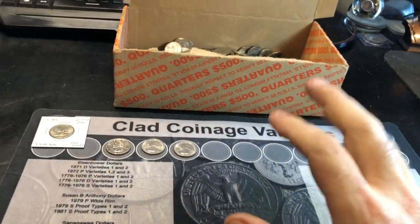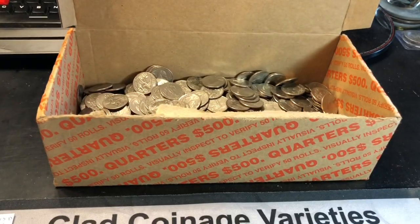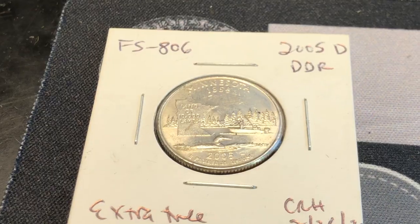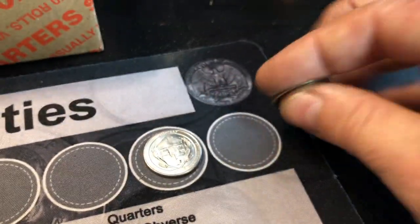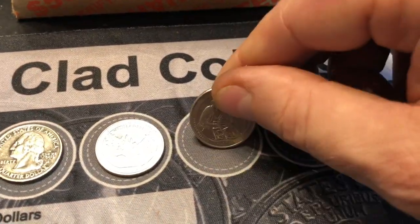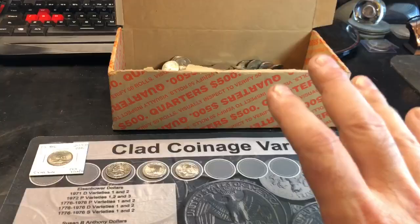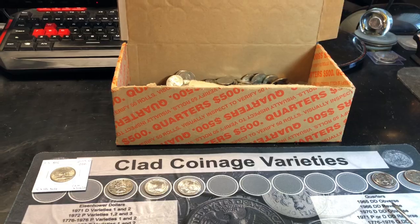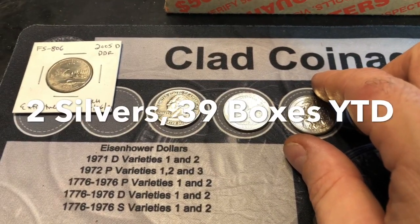That's all she wrote for that box. We're going to stop hunting quarters for this video. Skunked on silver, but we did find a variety, a possible variety, a beautiful Bicentennial quarter I'll add to my collection, a proof - and I haven't found a lot of those lately - and two W quarters: a River of No Return and a Lowell. This box was full of AMPs and War in the Pacific, and I thought for sure I'd find a W in there. Hopefully you enjoyed this hunt despite being silver skunked. If you did, I'd appreciate a thumbs up. Happy hunting and thanks for watching. "Ha ha ha, I knew you'd be silver skunked again."